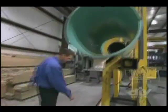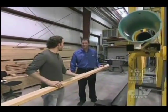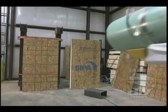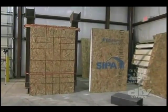Two tests down, one to go. The next one simulates hurricane-force winds using a missile flying at 34 miles per hour. They set up two walls to compare: a SIP panel versus 2x6 construction with drywall and OSB — then fire missiles at both.